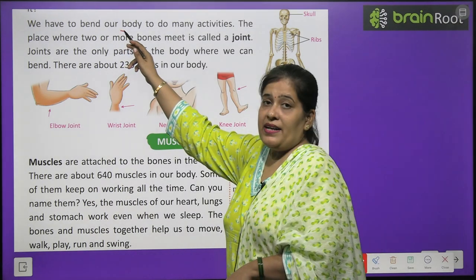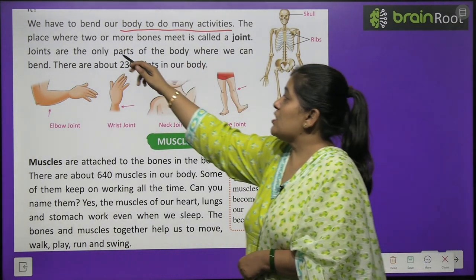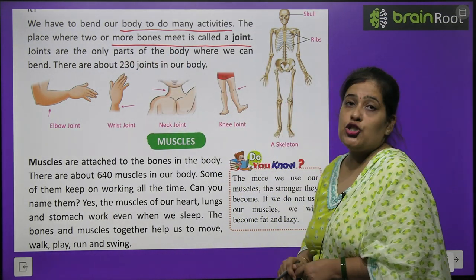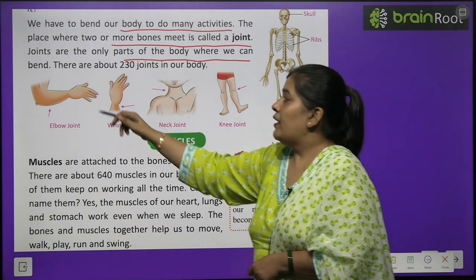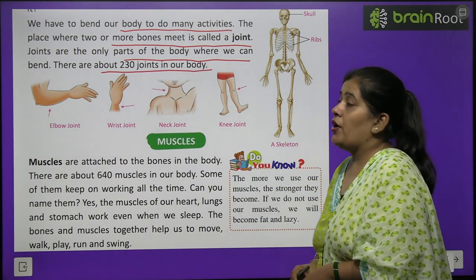We have to bend our body to do many activities. The place where two or more bones meet is called a joint. Joints are the only part of the body where we can bend. There are 230 joints in our body.